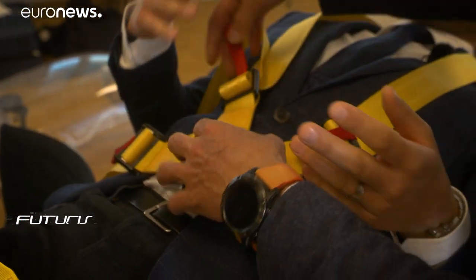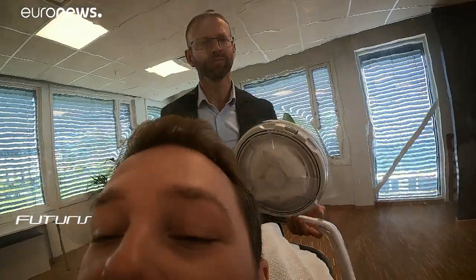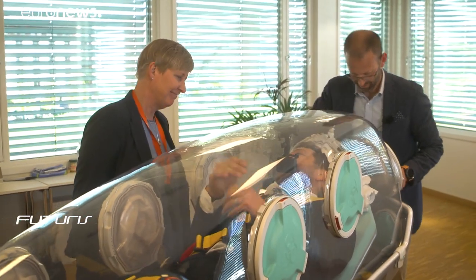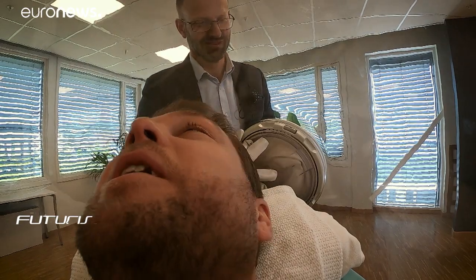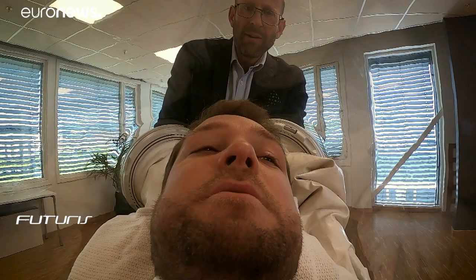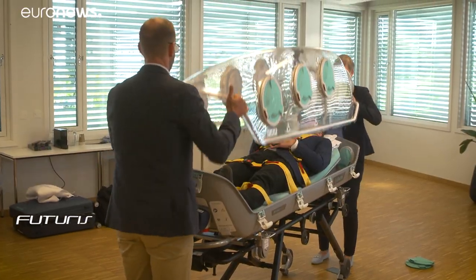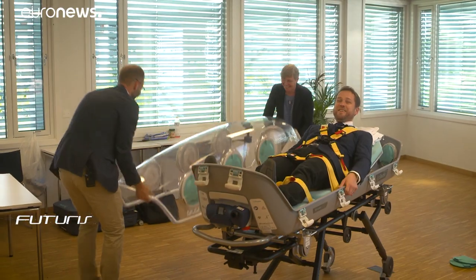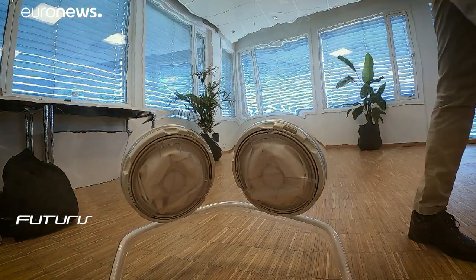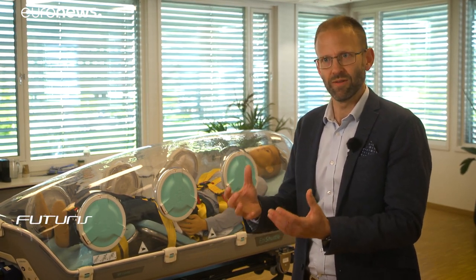The idea to design the isolation unit was inspired by the Ebola epidemic in Sierra Leone. It's extremely important that we can treat the patient during transport as if they didn't have the infection, so that we have the same options and possibilities for what kind of treatment we give our patients.